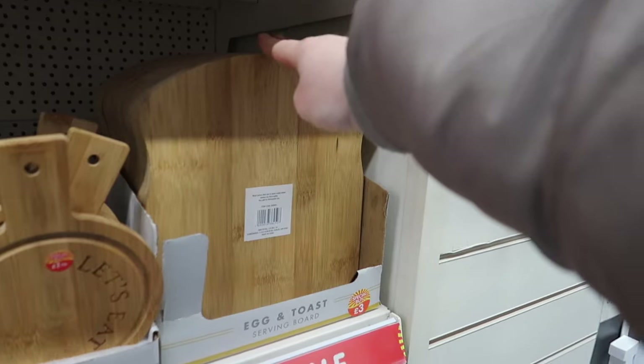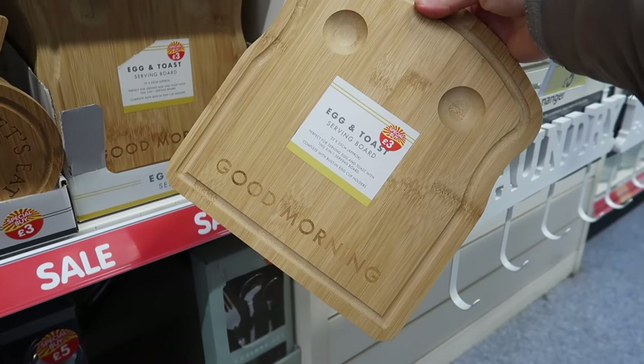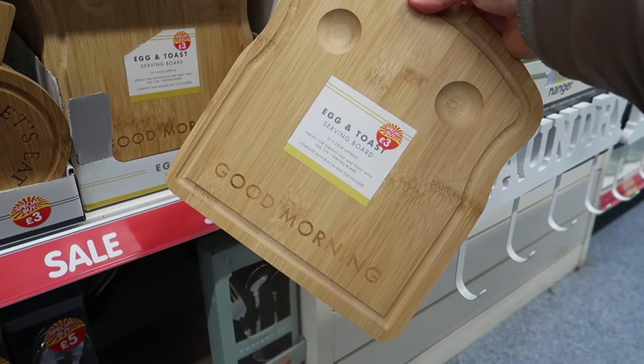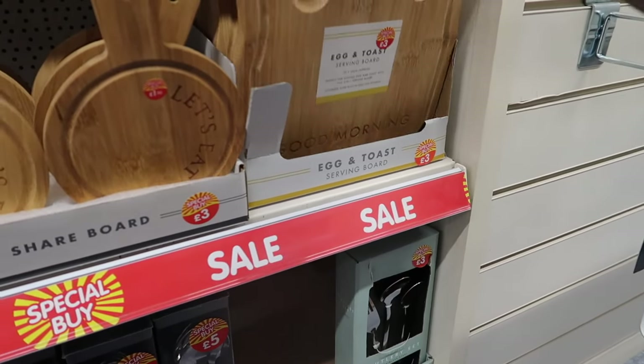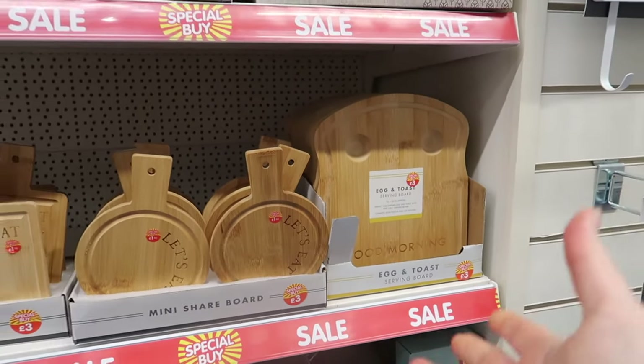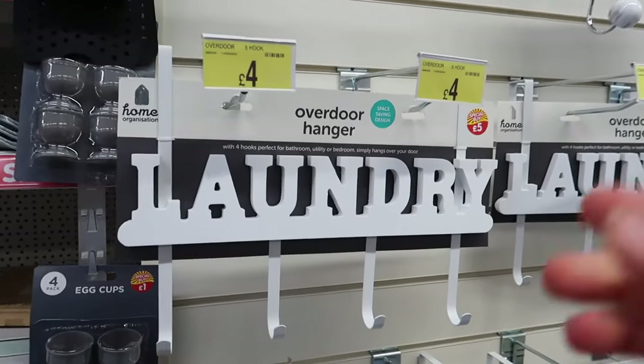I think this is so cute - it says 'Good Morning' and it's an egg and toast serving board for three pounds. You can put your two boiled eggs in the top and have some toast. I just think that is so sweet - I would totally buy that if I had a child.